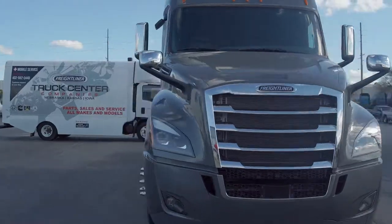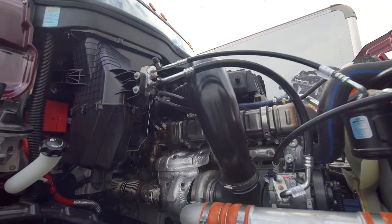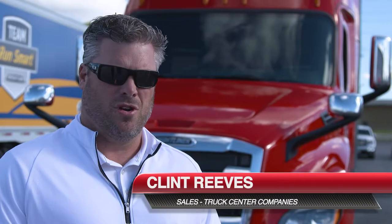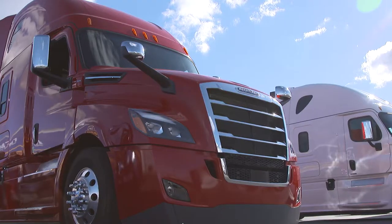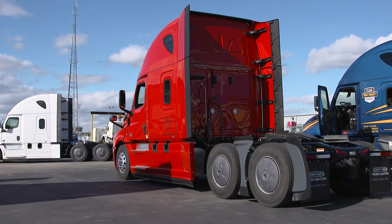I'm in the all-new 2018 Cascadia — the most fuel-efficient and aerodynamic truck on the road. This truck is equipped with the integrated Detroit powertrain: it includes a Detroit engine, Detroit transmission, and Detroit rear axles. Freightliner built this truck with over 800 engineers and many service techs from around the country. We built this truck on the six pillars of RCO — the real cost of ownership.